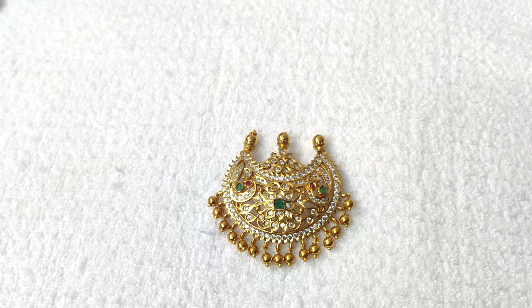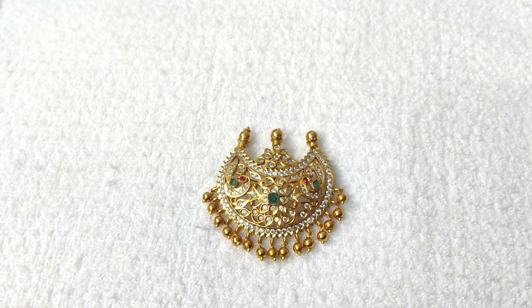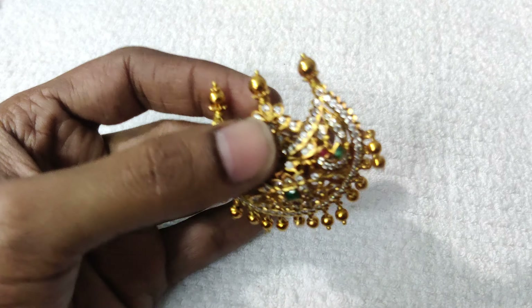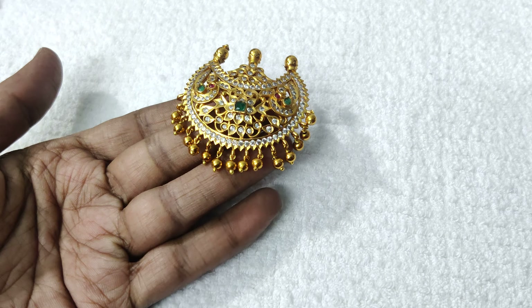This is a beautiful pendant in premium quality matte finishing. It has gold, authentic jewelry look. It has pearls and gold balls.